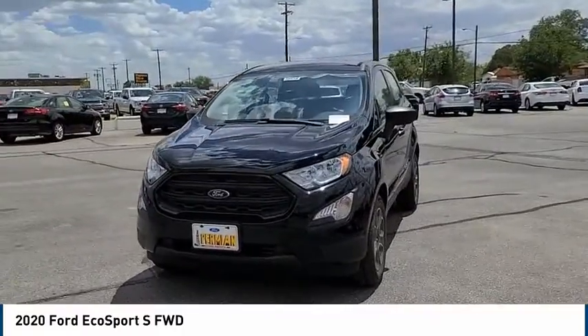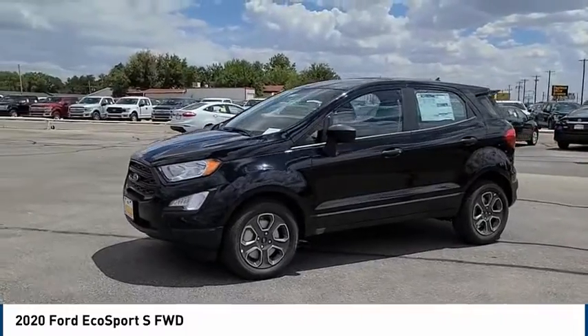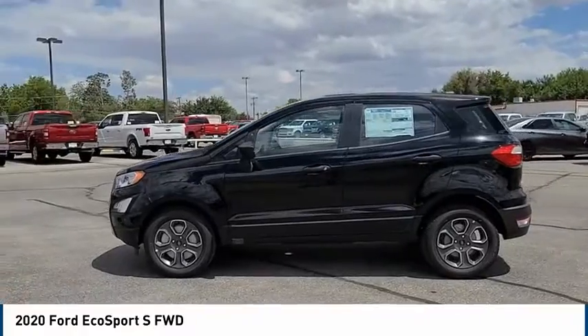The Ford EcoSport has an upgraded interior that provides you all the features you could ever want. It also offers the functionality of an SUV, but in a size where you feel in control.